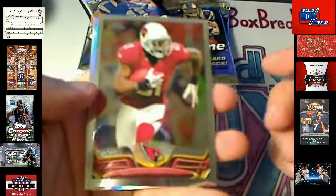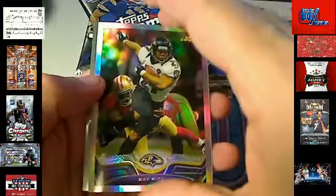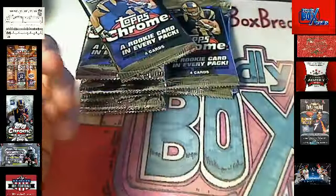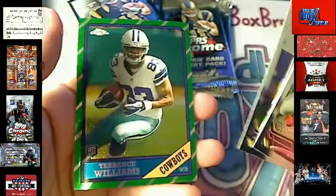Here's a Patrick Peterson — I love Patrick Peterson. Here's a Ray Rice Refractor, Baltimore Ravens. Mikey A, coming out to you. And a couple of base cards to ship.